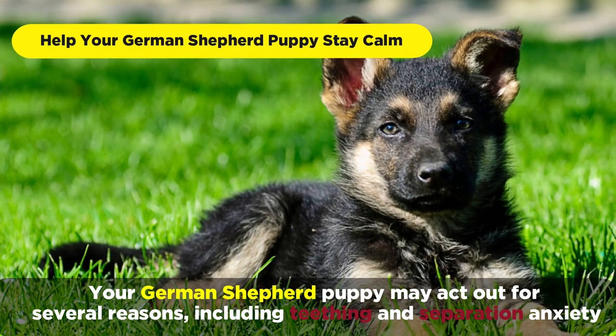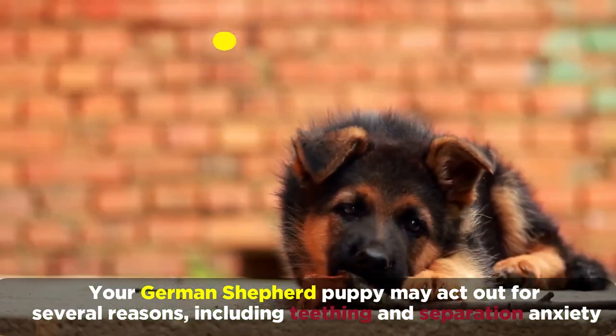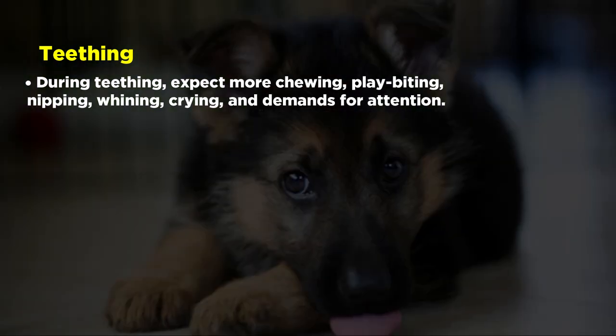Your German Shepherd puppy may act out for several reasons, including teething and separation anxiety. During teething, expect more chewing, play biting, nipping, whining, crying, and demands for attention.